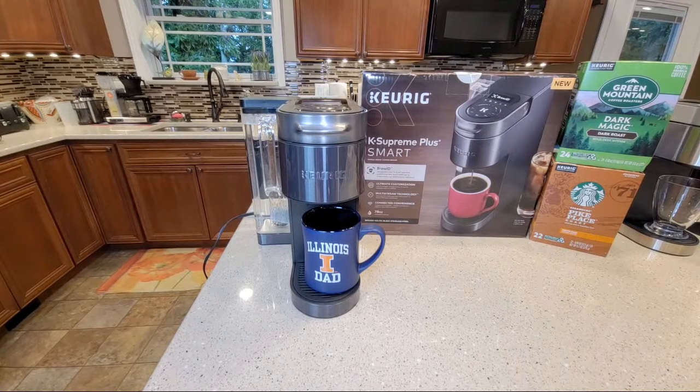So the Keurig K-Supreme Plus Smart - I got an email from Keurig. I signed up for their email to get their latest products. I got this email that said they had a new smart coffee maker. This came out brand new just this week; I ordered it - you can only get it from their website. It's $200, which for a high-end Keurig is reasonable - I'm glad they didn't go any higher.